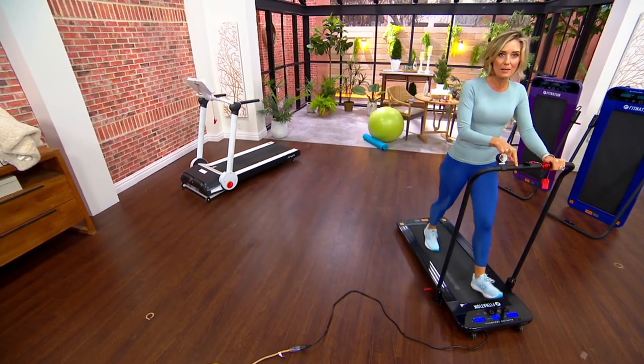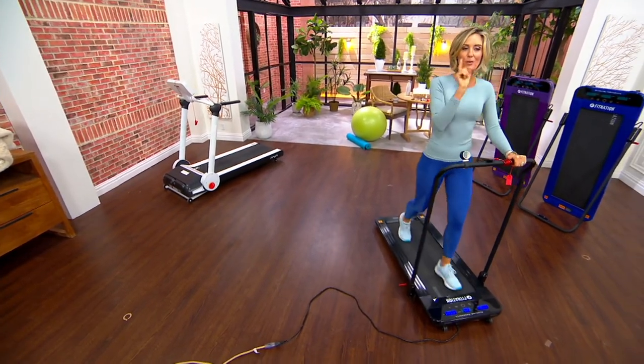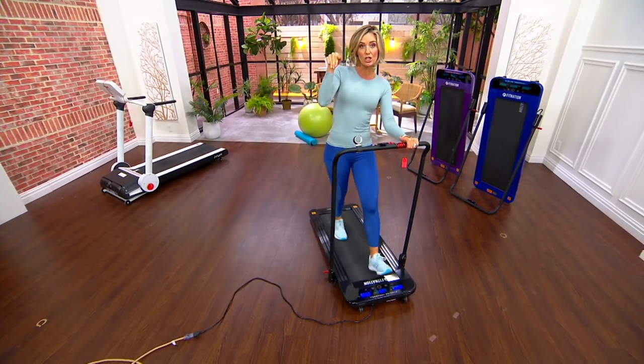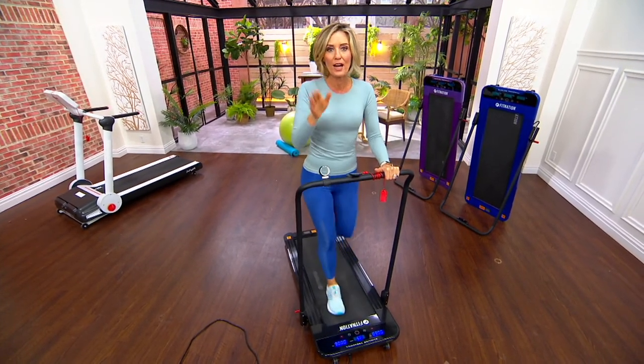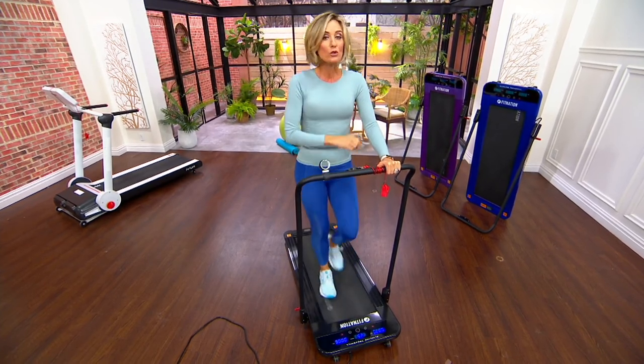The reason this is not going to become a coat hanger is because there's less pressure. That big treadmill has 45-minute programs, hills, running. This one is 3.7 miles per hour tops. Right now I'm going 2.5 miles per hour — you do not have to be in great shape to use this.